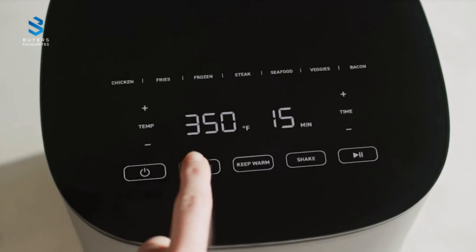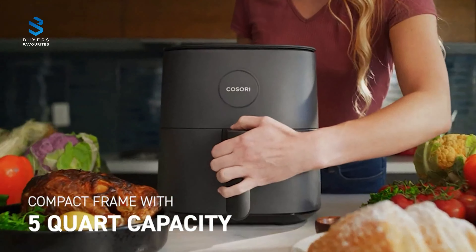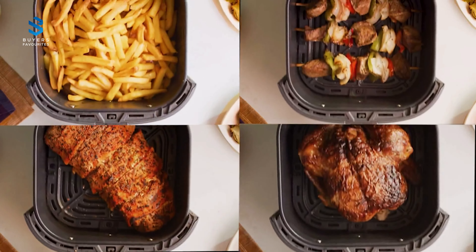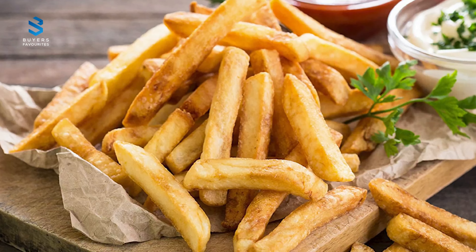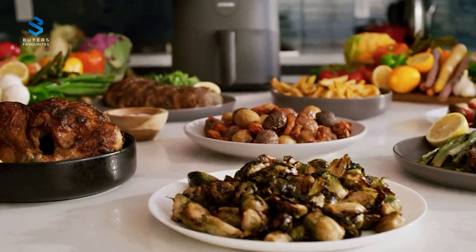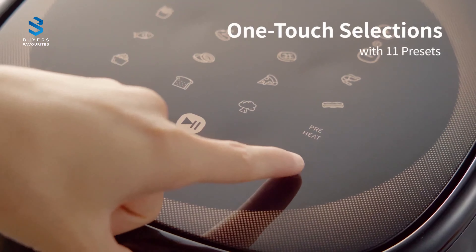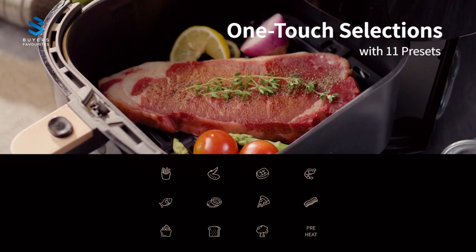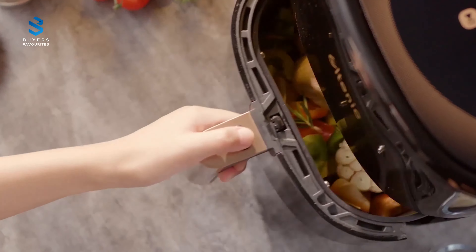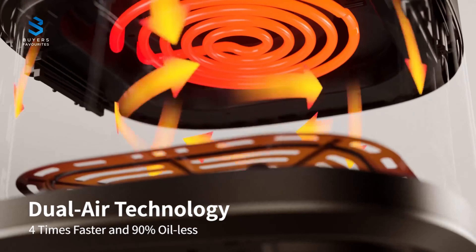In conclusion, we have presented you with our top five best air fryers for 2023, each with its unique features and benefits. From the innovative and versatile Instant Vortex Plus 6-in-1 Air Fryer to the budget-friendly and stylish Cosori Pro LE Air Fryer L501, these air fryers offer a range of options for all needs and budgets. Whether you're looking for an air fryer that produces perfectly crispy fries or one that offers multiple cooking functions, these top five air fryers are sure to meet your needs. We hope this video has been helpful in your search for the perfect air fryer for your kitchen, and we wish you happy and healthy cooking.